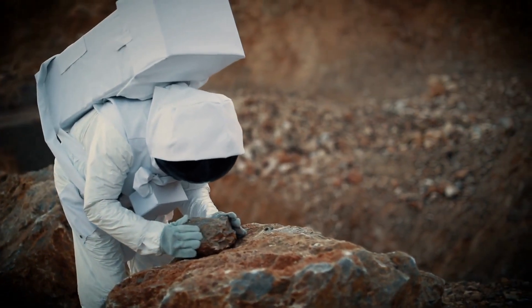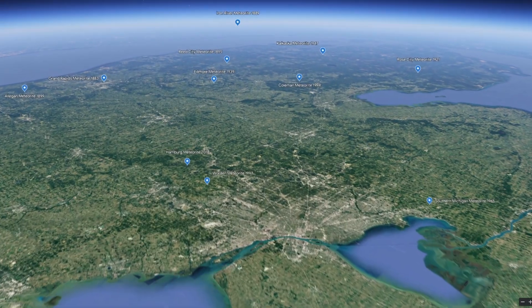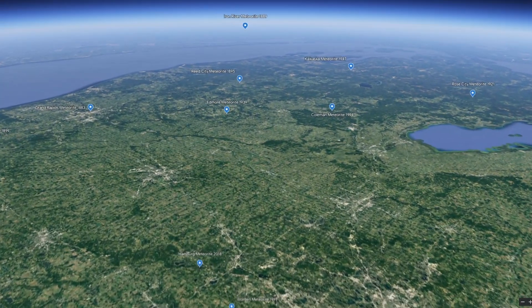One of the most common geologic inquiries that the survey receives is for the identification of meteorites. While it's not impossible to find a meteorite on Michigan soil, it is incredibly unlikely.